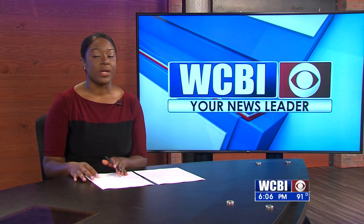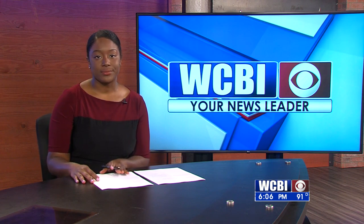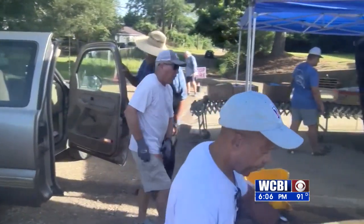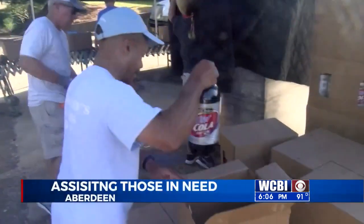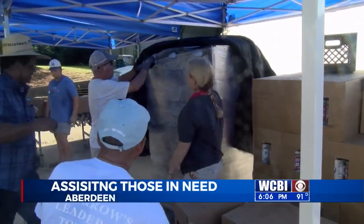An organization in Aberdeen is opening their doors to help families in need. Our Chad Groning has more. It is the fourth Saturday of the month, which means it's food distribution day at the Loaves and Fishes Food Pantry in Aberdeen.